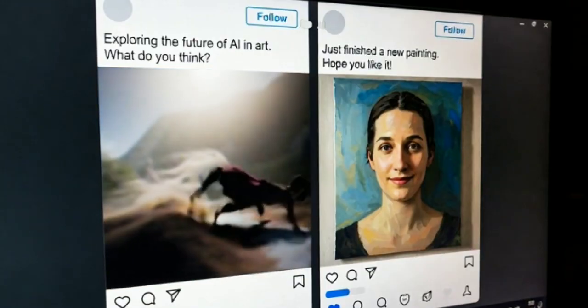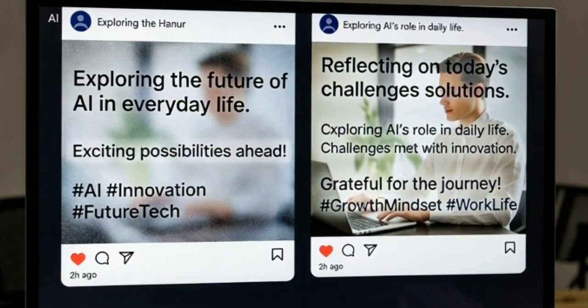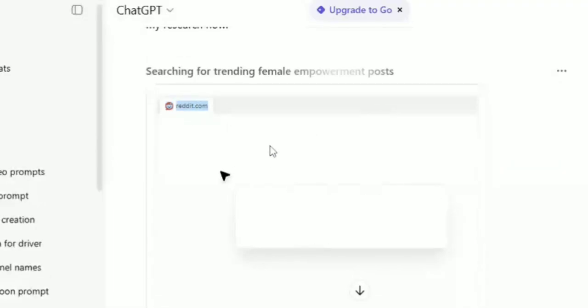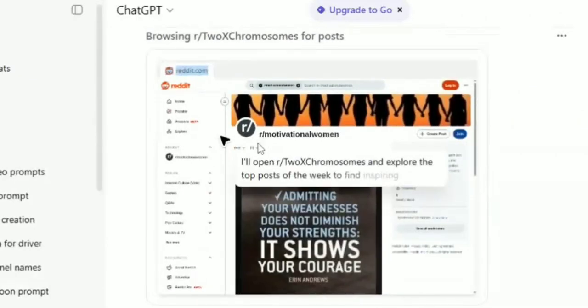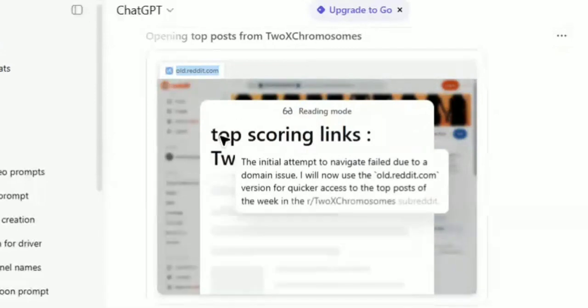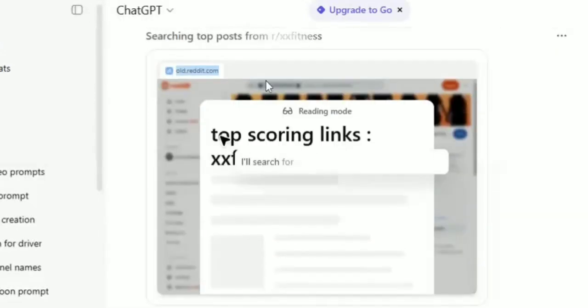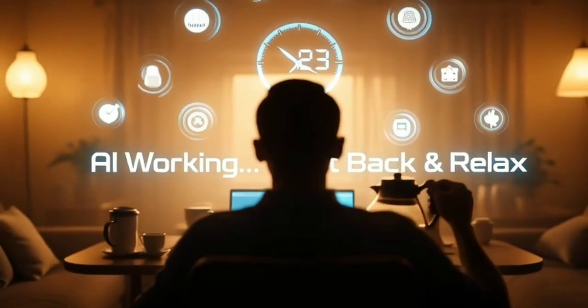Trust me, it's the difference between 'AI wrote this' and 'whoa, this post actually hits.' Now we wait. ChatGPT is off doing its thing, basically diving into Reddit, scrolling through a ton of posts, and picking out the ones that are actually blowing up right now. This usually takes a couple of minutes — around two or three — so go grab a snack or top off your coffee.